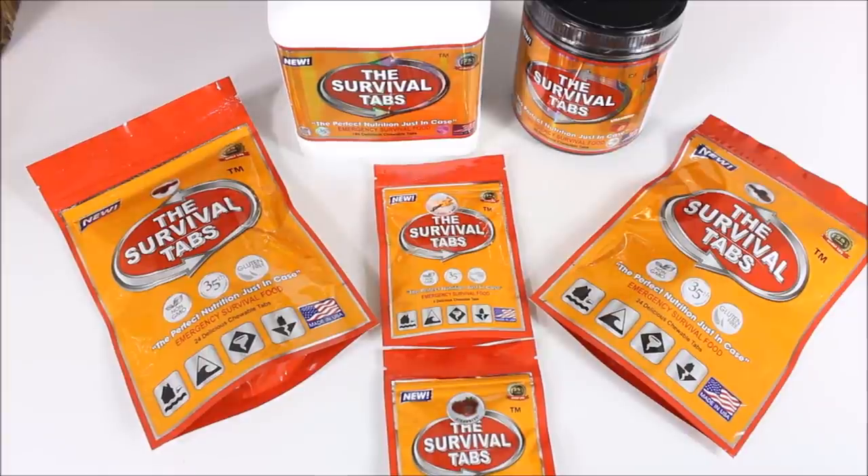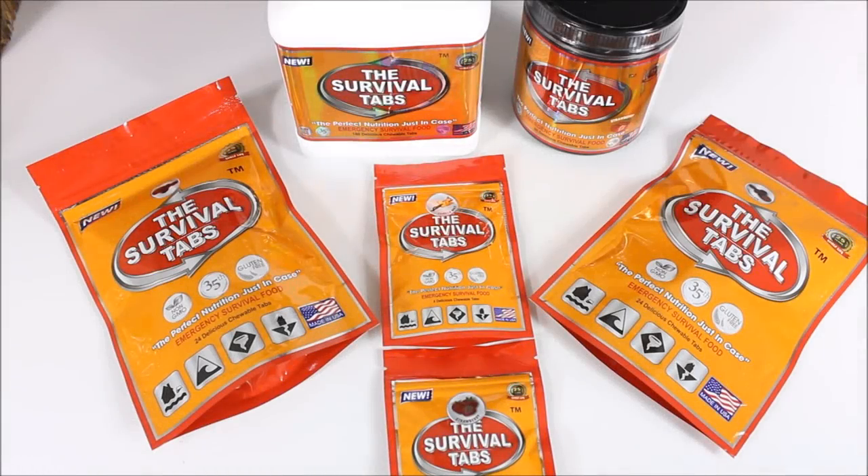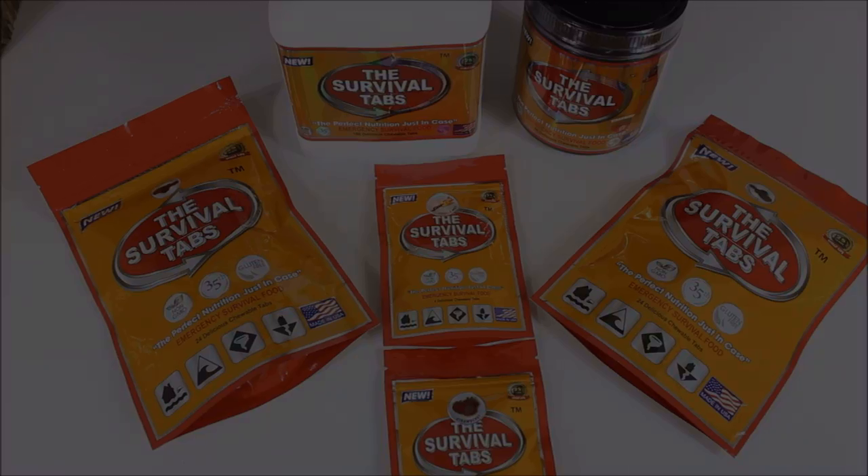These are something you may want to add to a kit or to the rations you store at home. Check them out online at thesurvivaltabs.com. Thanks for checking out this video — hope it was informative. Please subscribe to Everyday Tactical Vids on YouTube, like us on Facebook, follow us on Twitter, and check us out on Instagram and Tumblr as well. Take care.